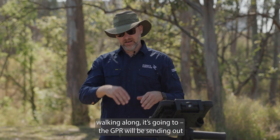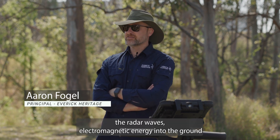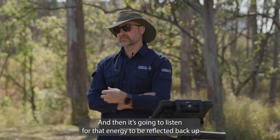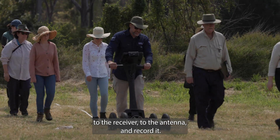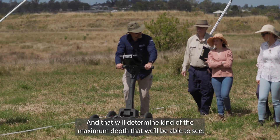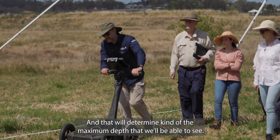So as we're walking along, the GPR will be sending out the radar waves — electromagnetic energy — into the ground every two centimeters as we walk. And then it's going to listen for that energy to be reflected back up to the receiver, to the antenna, and record it. We'll set a time window and tell it how long we want it to listen, and that will determine the maximum depth that we'll be able to see.